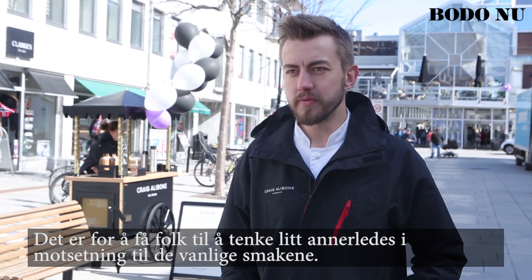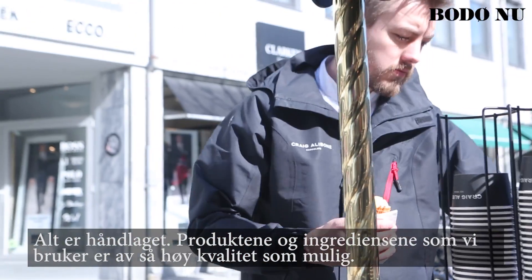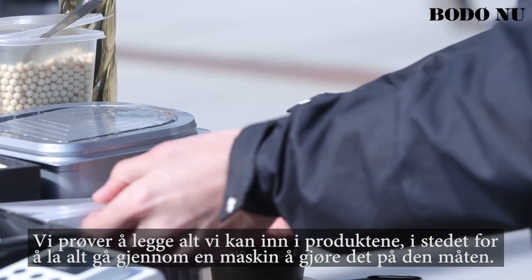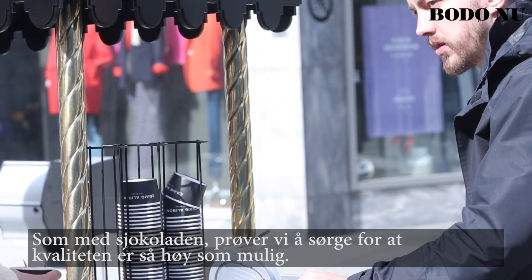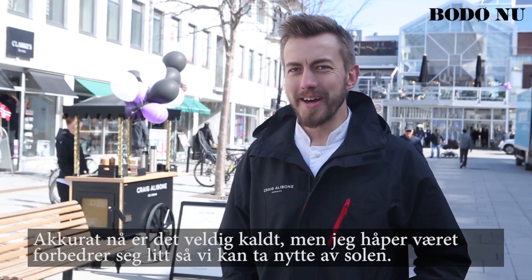It's completely handmade. The products and ingredients we use are as high quality as possible. We just try and put everything we have into the product, instead of letting it go into a machine and doing it that way. Just like with the chocolate, we try and make sure that the quality is as high as possible.